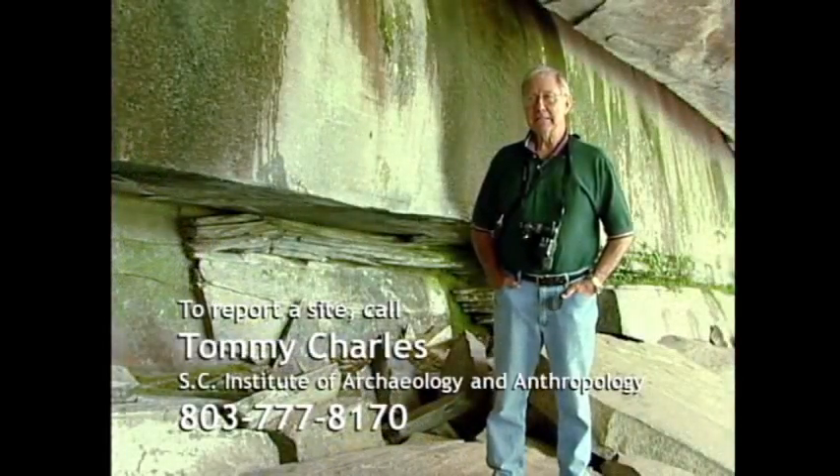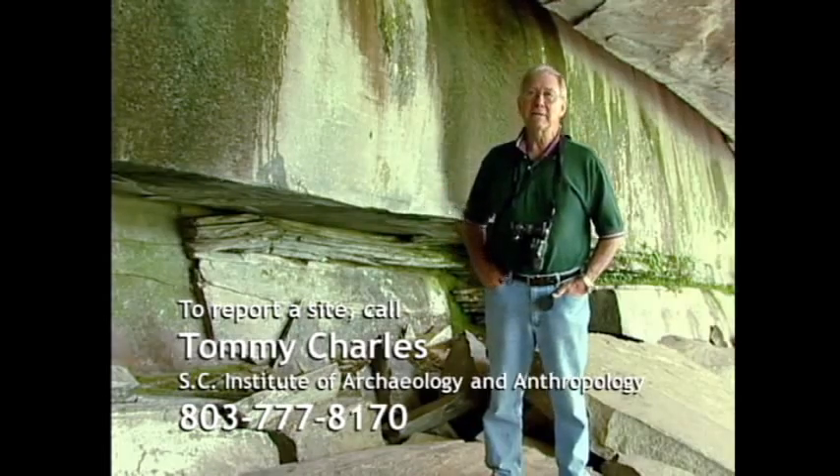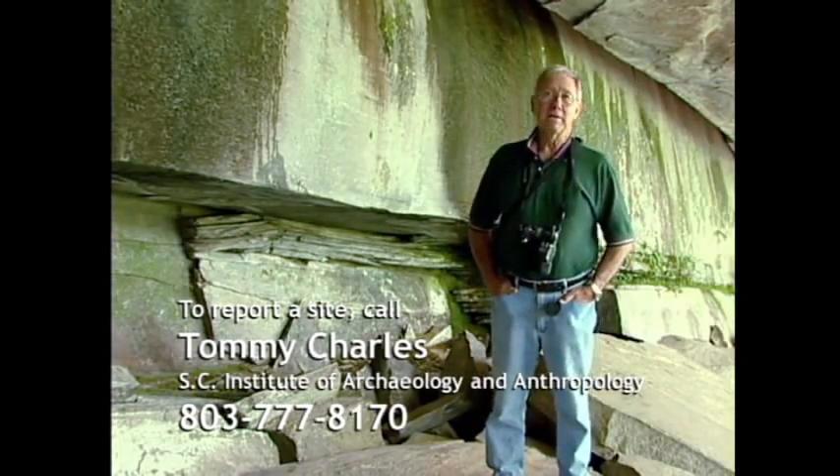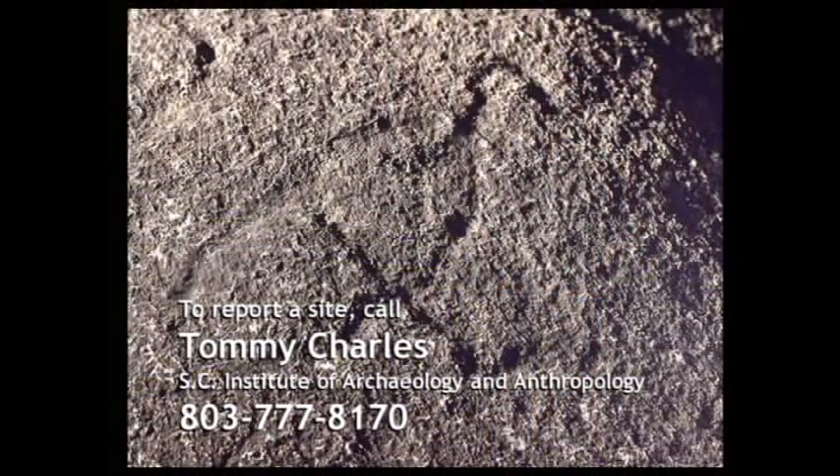I've found six sites that were reported to me but were destroyed before I could get out there to record them — and that's been in very recent years. They are going by the wayside, and we appreciate the public getting involved and sharing their information with us.